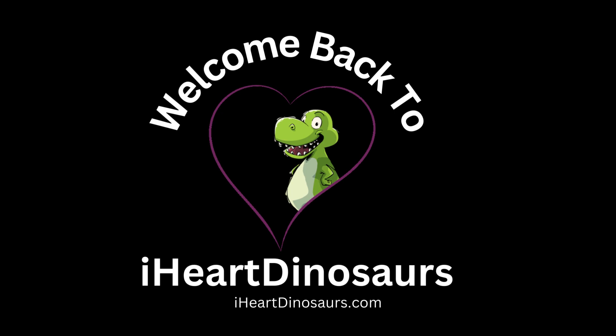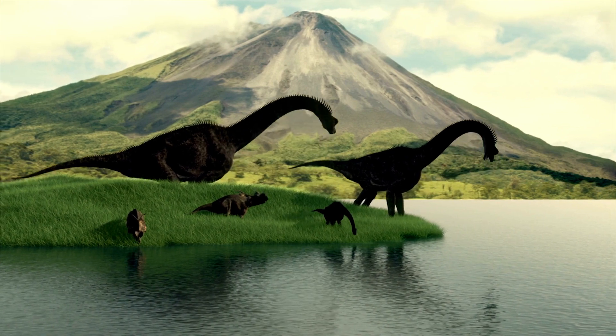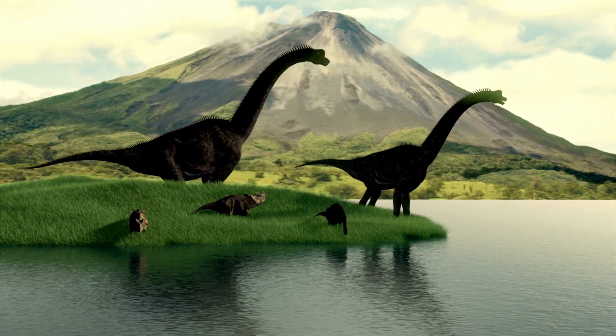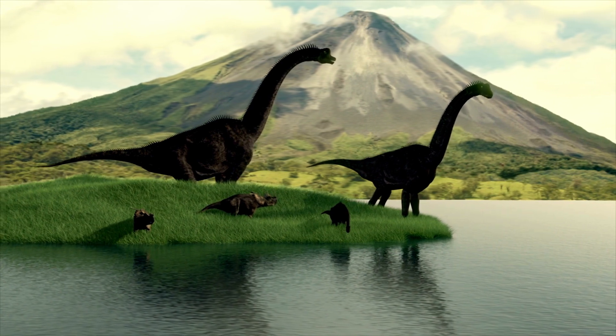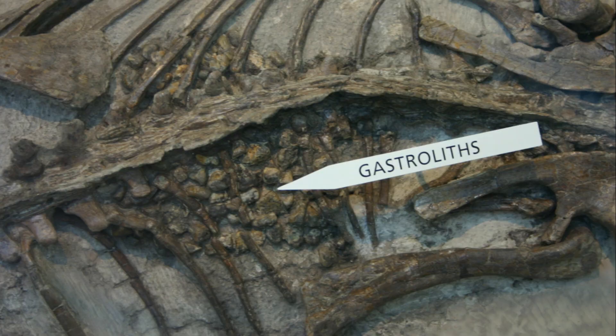Welcome back to I Heart Dinosaurs. We know a lot about dinosaurs — about their size, appearance, and behavior — but there are still many mysteries to unravel. One such mystery revolves around the discovery of gastroliths, also known as stomach stones.